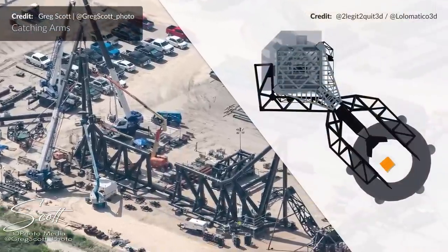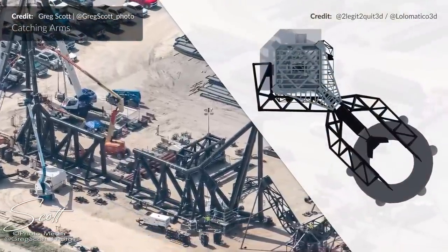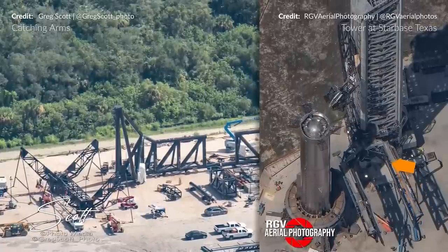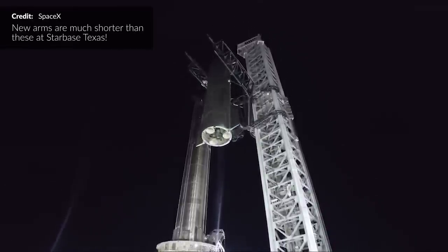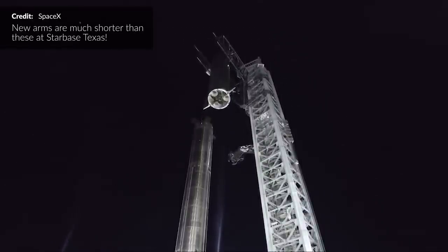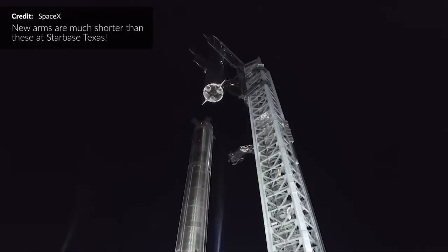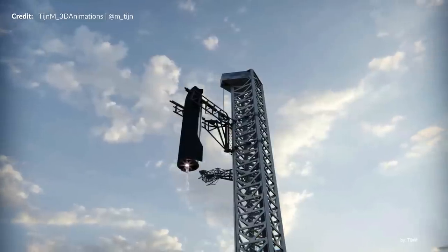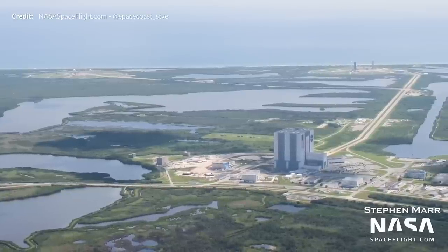Now we head all the way over to Starbase Florida. Last week I talked about the tower catch arms or chopsticks here being constructed that appear shorter than the ones at Starbase in Texas, and this certainly turned into one of the more interesting comment threads. Many out there are assuming that because these arms are shorter they won't be used for catching, only lifting. I don't really think this is true — I suspect like everything SpaceX are just refining the design and optimizing it. Shorter arms require less material to make, it means less load on the ends of the arms, and all of that means the arms themselves can move even faster. If SpaceX can get the landing perfected, shorter arms are really not a problem.